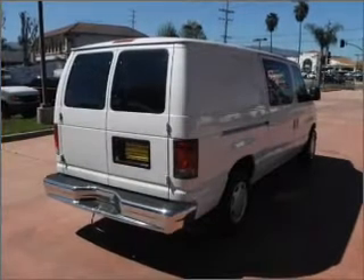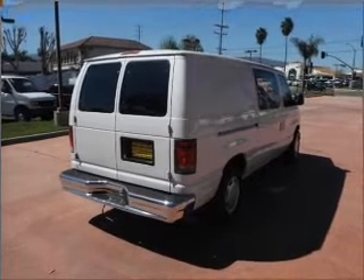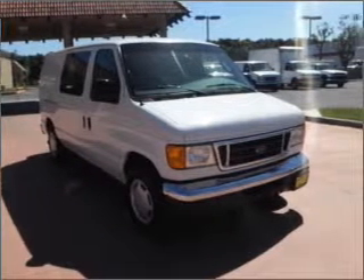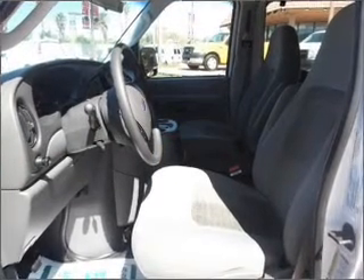With a powerful eight-cylinder engine that responds smoothly to its automatic transmission, the anti-lock braking system will help deliver you safely to your destination. Our website offers more information on all of our vehicles. Call us today to start test driving.